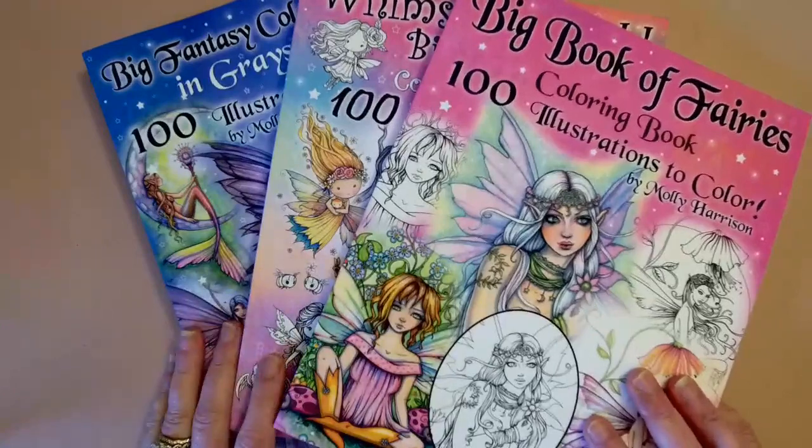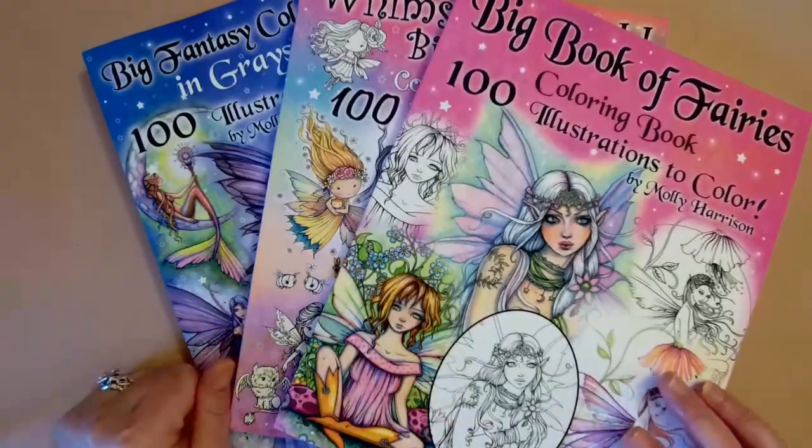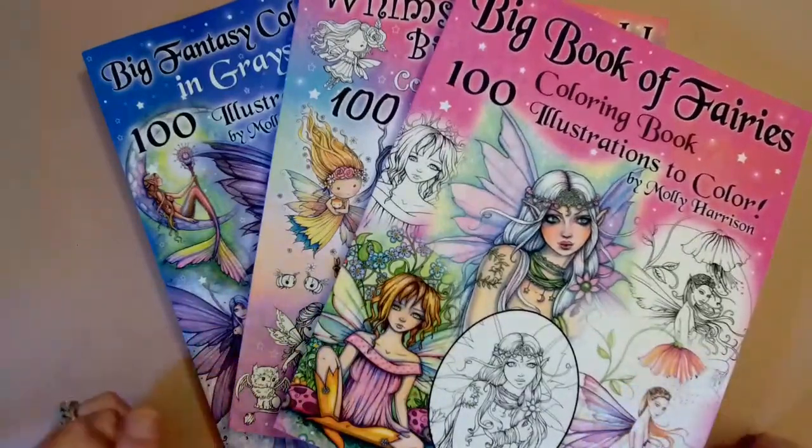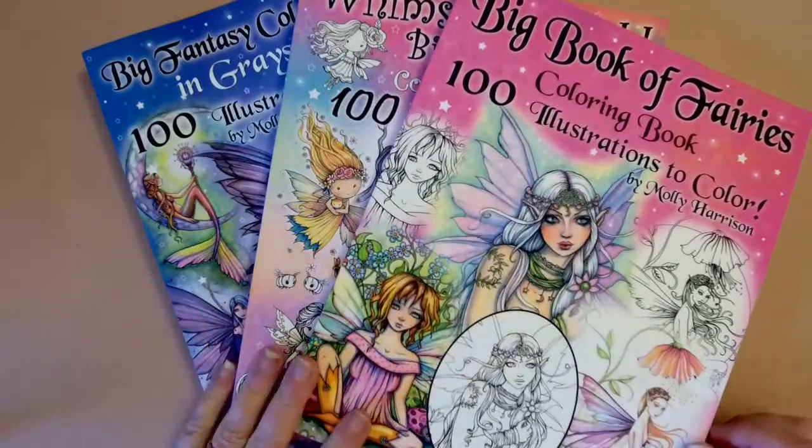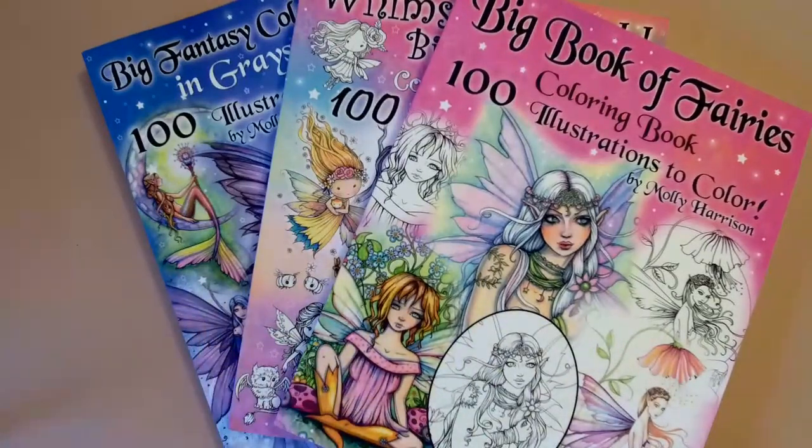Hello everyone and welcome to Coloritaville. This is Donna and I'm coming to you live from the Cozy Coloring Corner. I have a Molly Harrison coloring book haul — I got these basically for myself for my birthday and I just wanted to share them with you guys.